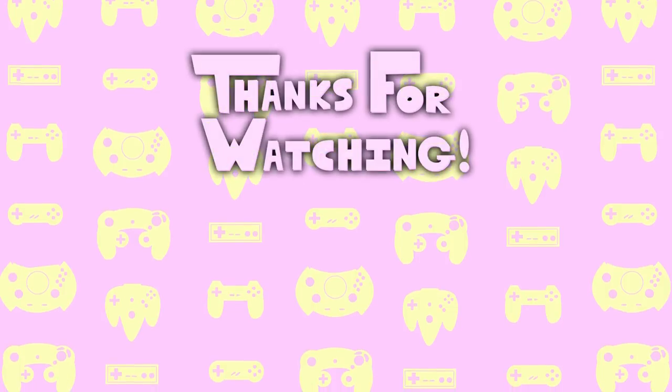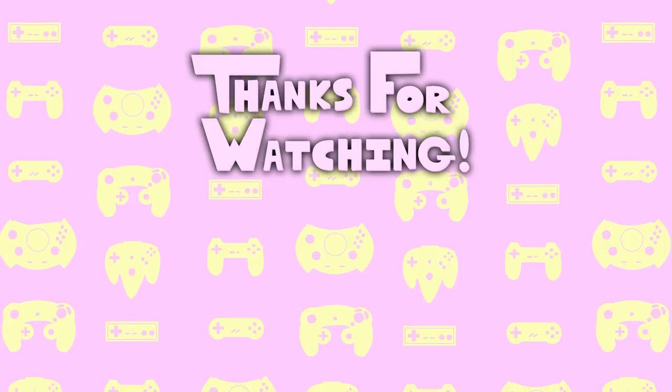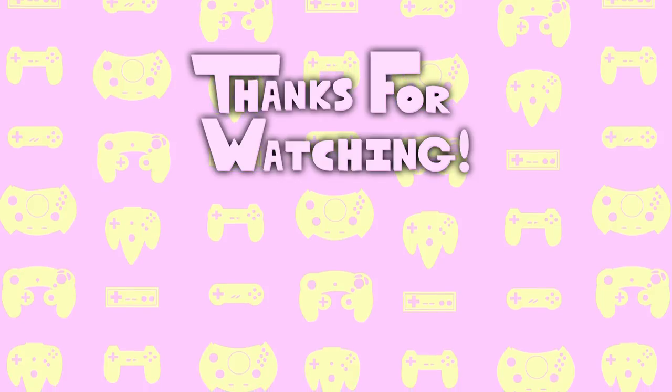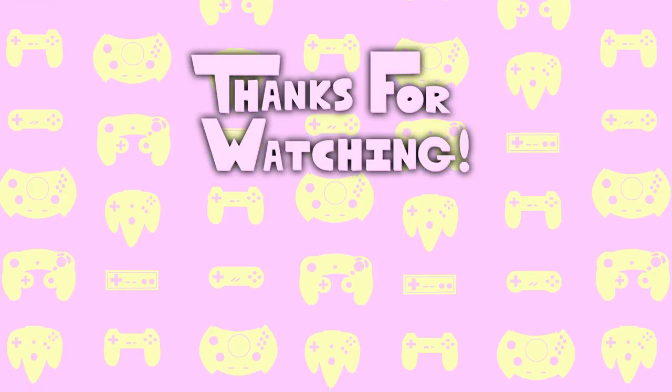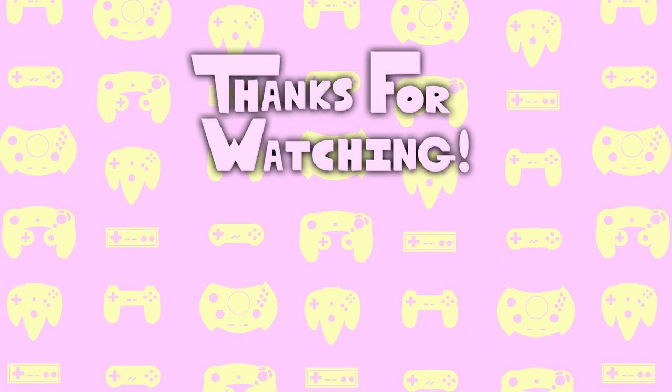Thanks for watching my review of Bionic Commando on the NES. If you want to watch more reviews you can click the videos on screen now. Let me know what you thought in the comments — I'm always looking to improve my videos so any feedback really helps. If you enjoyed the video, give it a like and subscribe if you want to see more. See you later everyone!